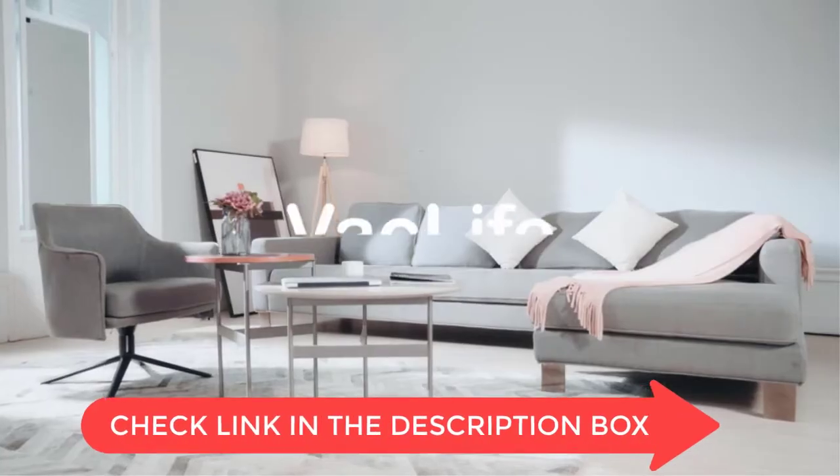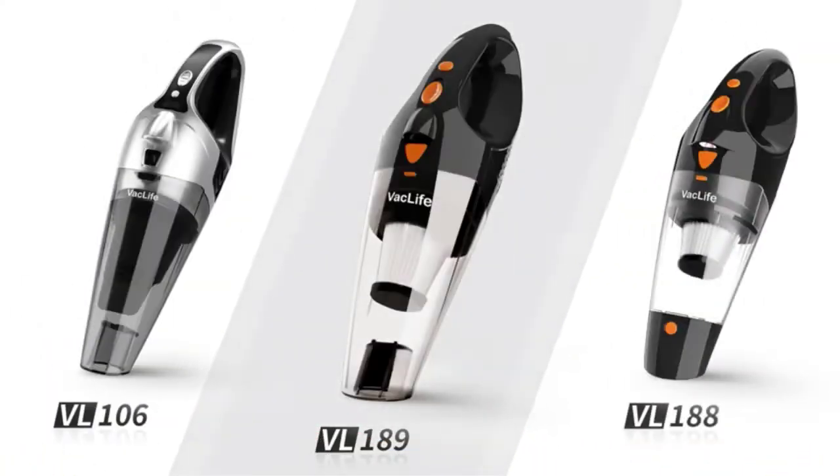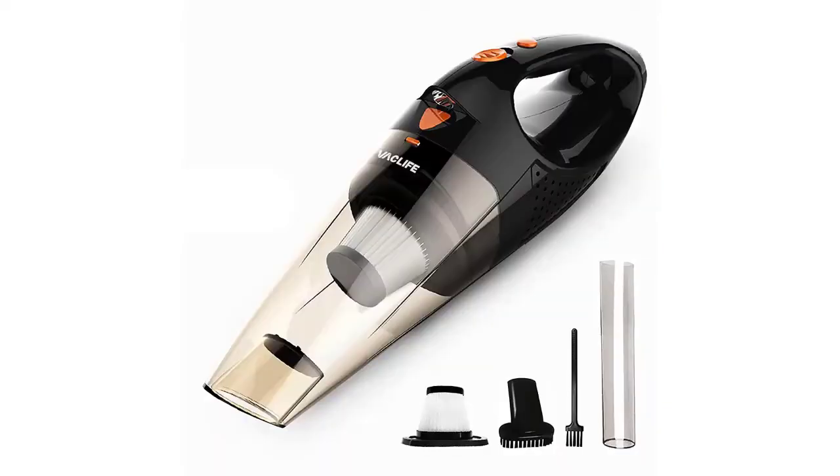The Vaclife Handheld Vacuum is a great handheld vacuum cleaner. It is very easy to use and works great on carpets and surfaces. It is also very lightweight and easy to carry around. This vacuum cleaner is perfect for small messes and is a great addition to any home.